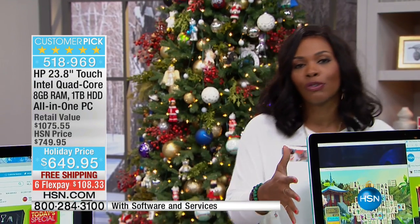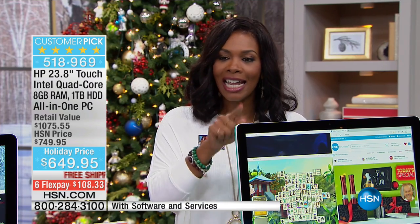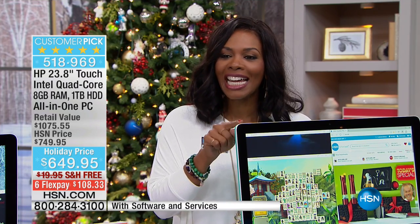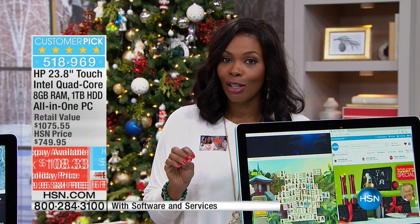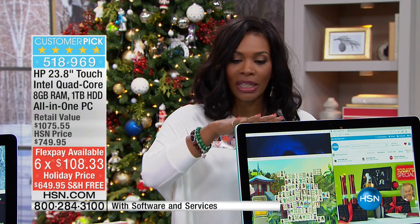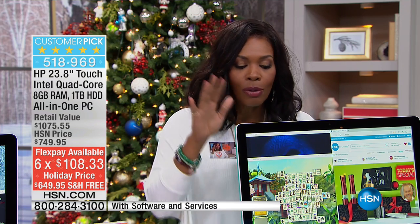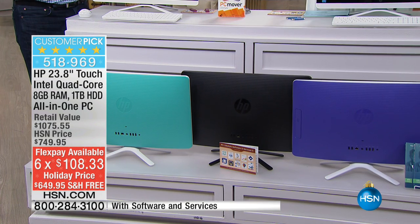Normally you'd be paying over a thousand dollars for everything you're getting today in this HP all-in-one desktop. You've got free shipping, six flex payments of $108.33, and you've got color choices. I'm standing here with the teal, which is beautiful. We also have it in purple, and if you want something sleek and clean, you can get it in black.